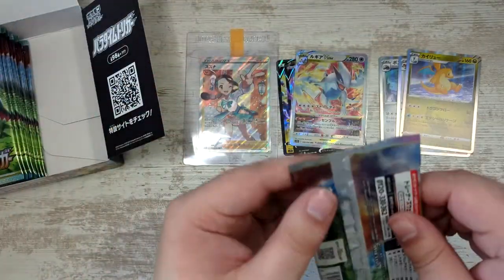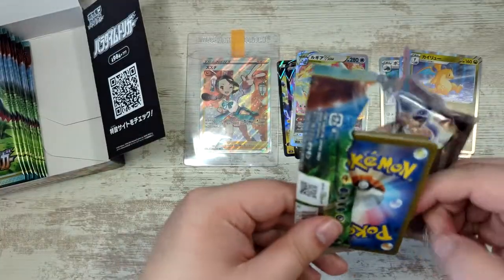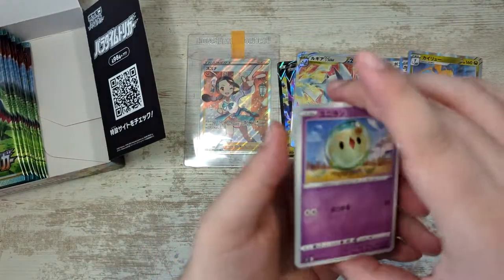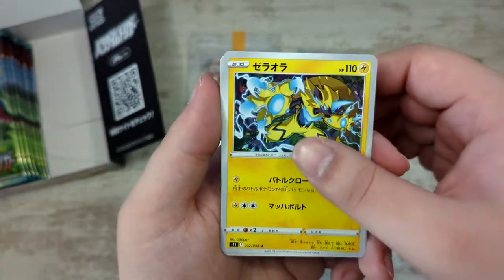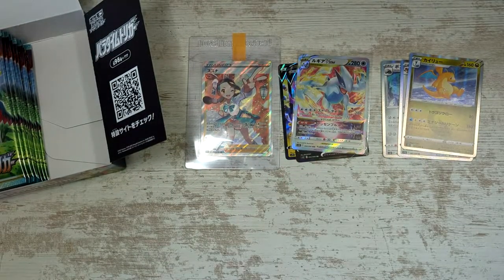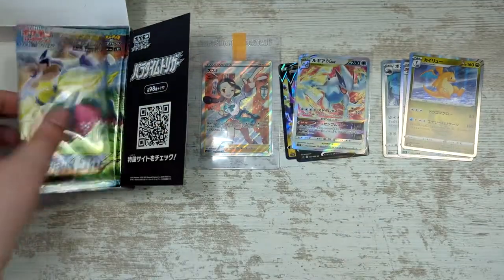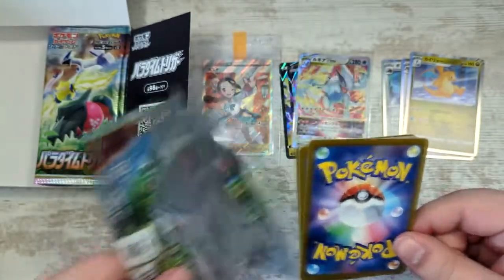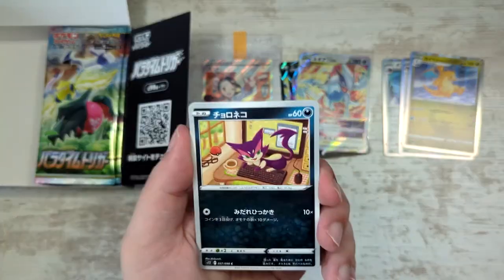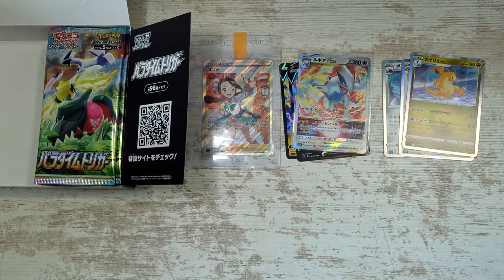I've pre-ordered the Charizard Ultra Premium Collection, which releases tomorrow — or at release of this video, today. As of right now I haven't gotten a shipping confirmation yet. I have to admit I don't really want to open it. If I get it for MSRP that's fine, but I'm not going to go out of my way. The promos are gorgeous — love or hate Charizard, you have to admit that. Although there have been some quality issues, but that's nothing new — you could see issues in Lost Origin and way before that.